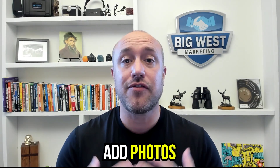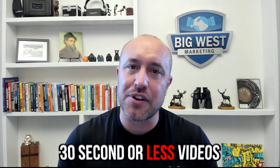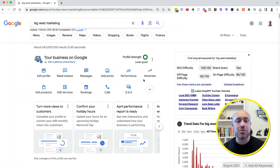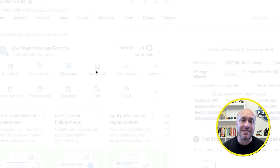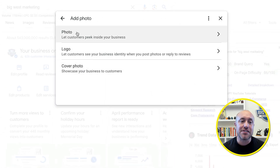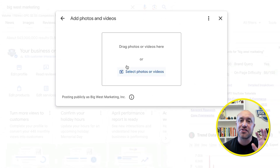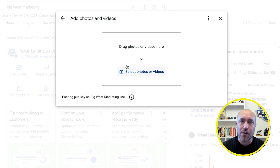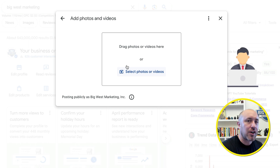Habit number three — this is very important and where a lot of people fall short: you want to add photos and possibly short videos of 30 seconds or less to your Google Business Profile. Let's jump back over to my screen. Click on this little icon right here and you can start adding photos of your services — uploading photos of recent work, before and after pictures, pictures of people actually doing work.